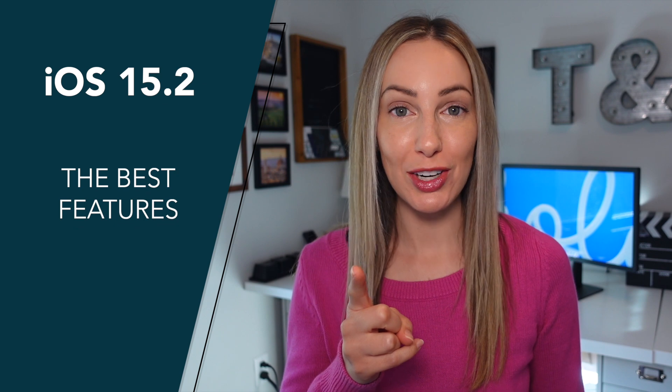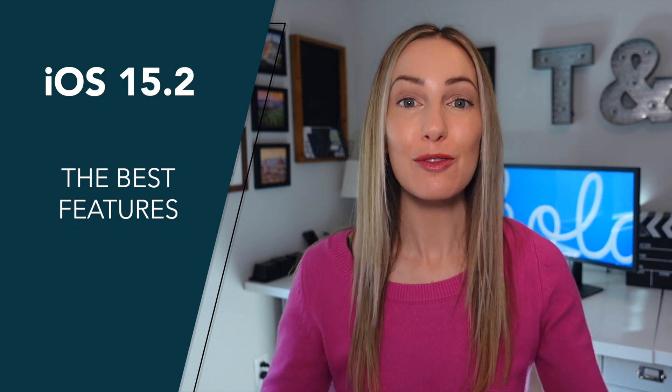Should you update to iOS 15.2? And what's new in iOS 15.2? Well in this video, I'm going to answer both of these questions, because these are my picks for the top iOS 15.2 features.